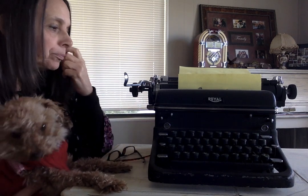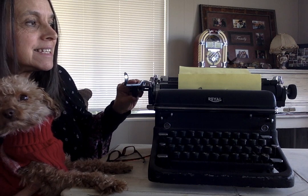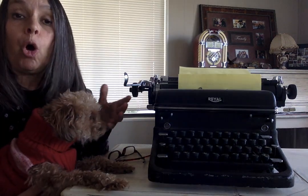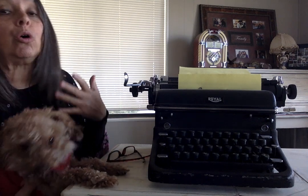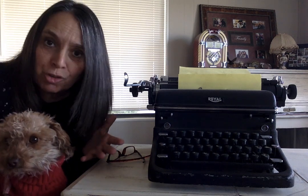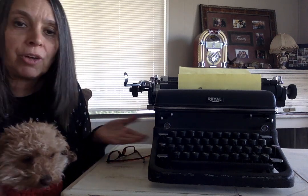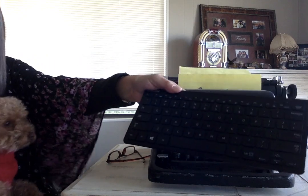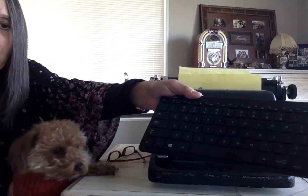I wanted to start by showing you my old typewriter. This is probably over a hundred years old. These kinds of typewriters were what people used to do schoolwork or to write books. Since we are going to be writing fiction this week — we're going to be making up a story — I thought it would be really cool to show you this. These are the keys, kind of like our keyboards that we use when we're typing on our computers.